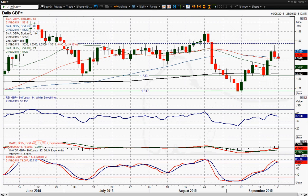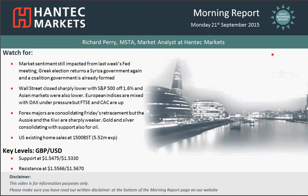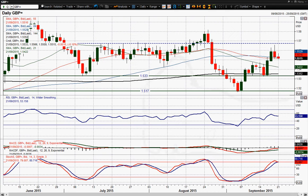Moving on to sterling dollar, we've had this sort of correction. We had this big strong move in the last sort of Wednesday, Thursday last week — Thursday obviously inspired by the Fed — and then a big retracement actually on Friday.